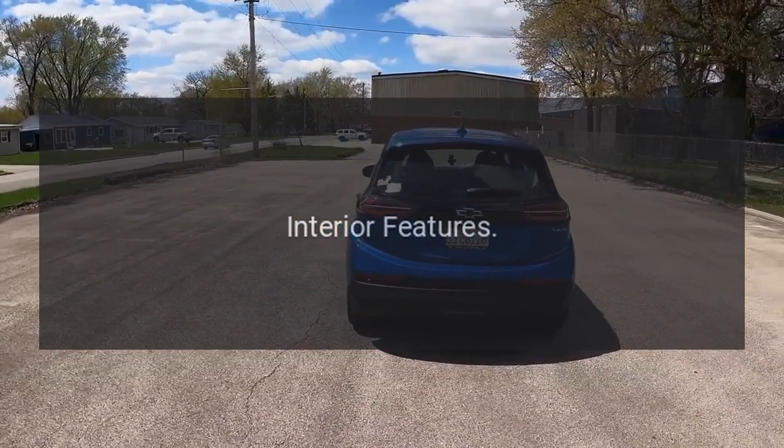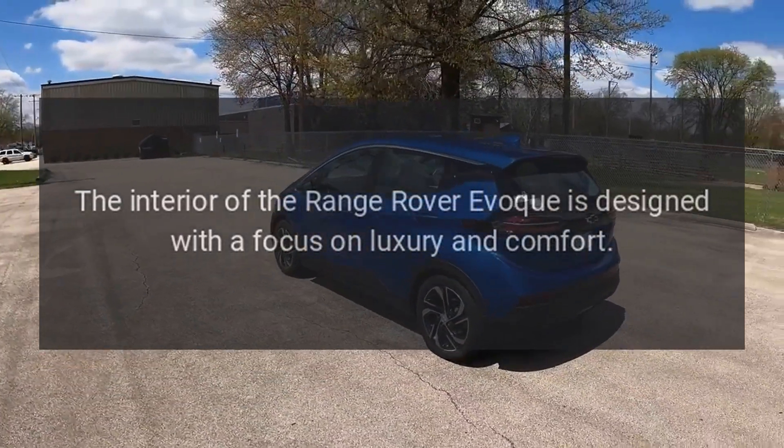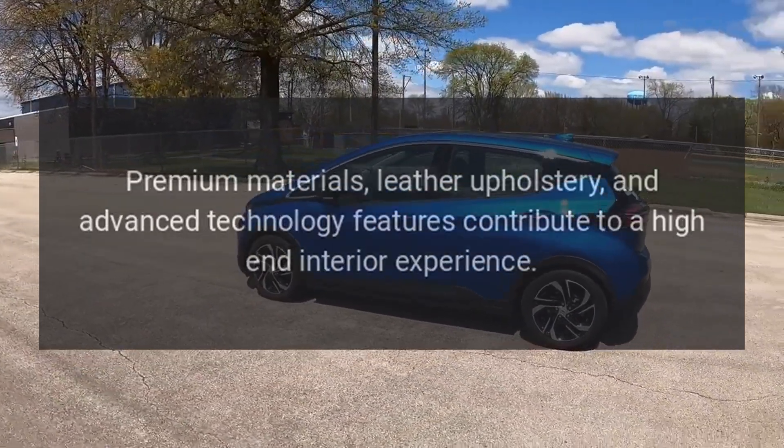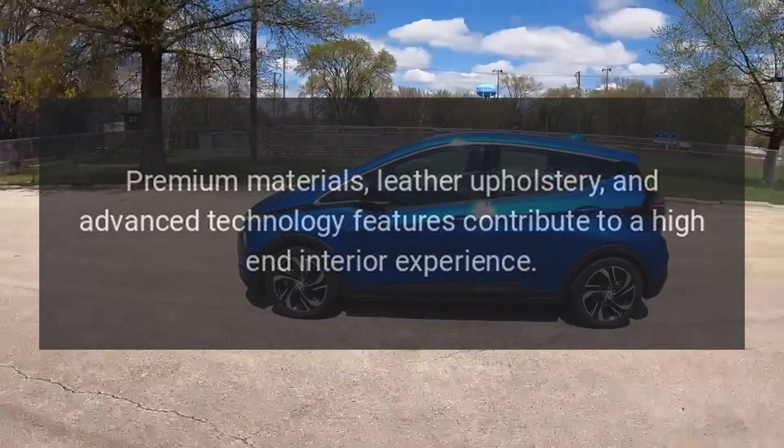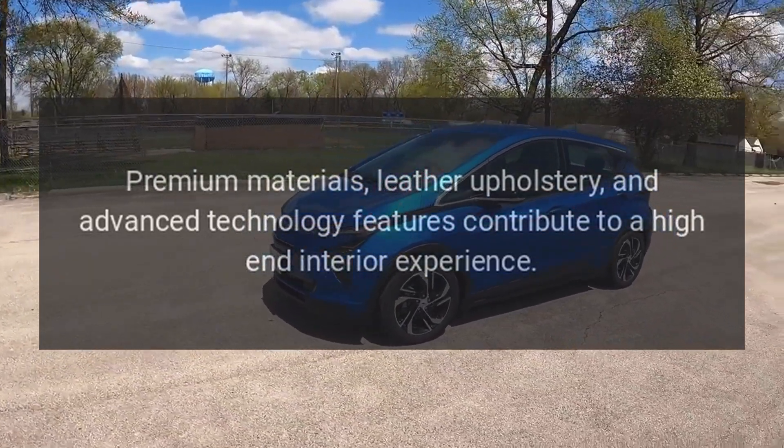The interior of the Range Rover Evoque is designed with a focus on luxury and comfort. Premium materials, leather upholstery, and advanced technology features contribute to a high-end interior experience.